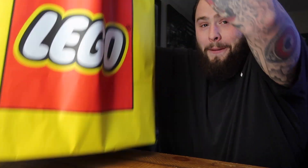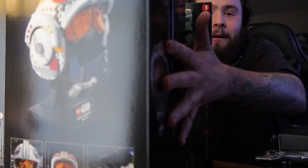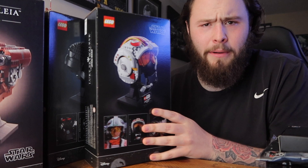Check out this bag - oh boy, that's a chunky bag right there. We got them all out of the bag now, so let's go through what we got.